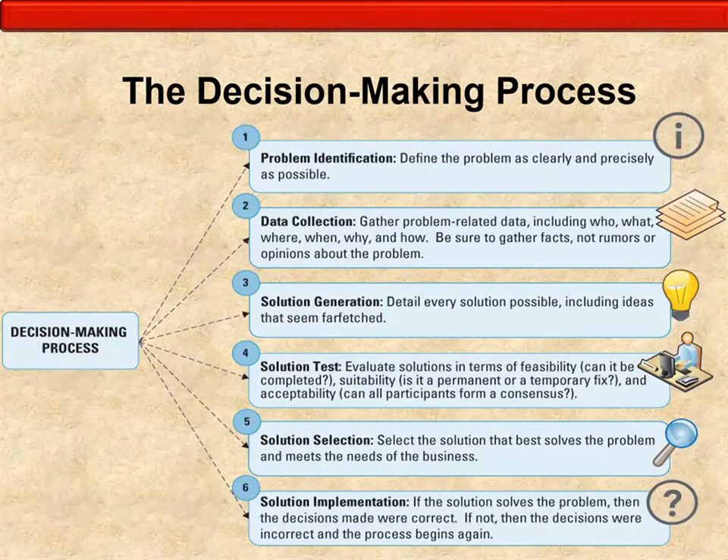Problem identification requires you to define the problem clearly and as precisely as possible. If you are on a fact-finding mission and are responsible for identifying and collecting information about a problem for your team to address, you need to ask as many questions up front as possible in order to thoroughly identify the problem.